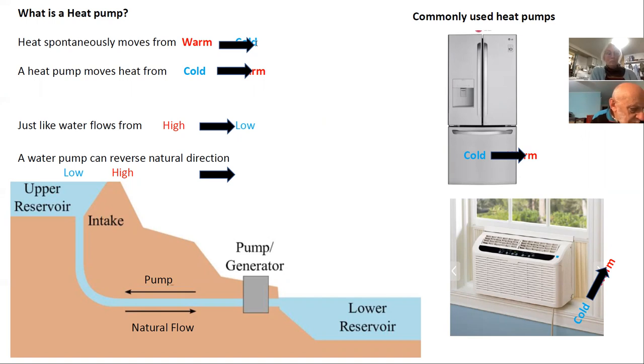Your fridge is a heat pump — it moves heat from a cold space, the inside, to the outside. Air conditioners are the same thing. Heat pumps for HVAC just can change direction. An analogy: water always goes from high to low, but you can install a pump to move water from low to high. It's no different with heat — same kind of idea.